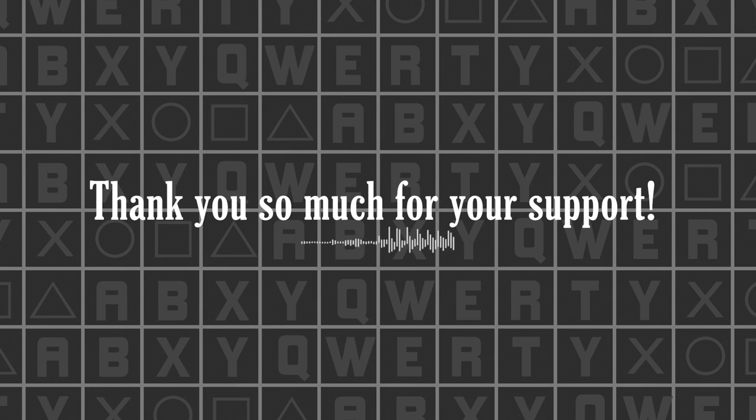To the 1000 plus subscribers of That Other Gamer, thank you all so much. And now to celebrate our milestone, I present to you episode 1 of a new show for our channel.